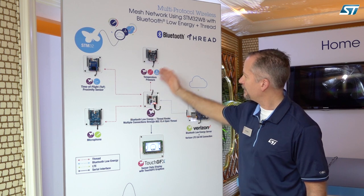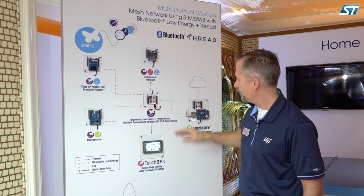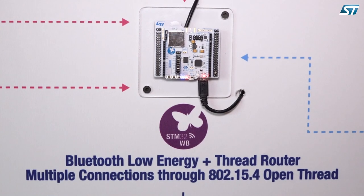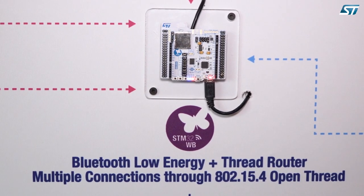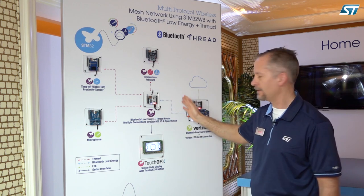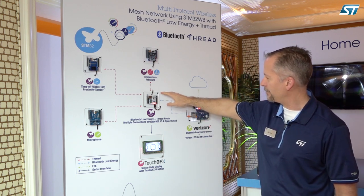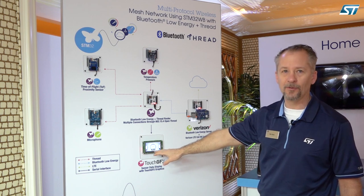We're taking our sensor data — temperature, pressure, distance, and sound pressure level in the room — aggregating it in our STM32 Nucleo board in the middle here. This is running a Thread network and a Bluetooth network concurrently; it's what's called static concurrent mode. So we're switching between Thread and Bluetooth. We also have a serial interface for our sensor data down to our F746 Discovery board here.